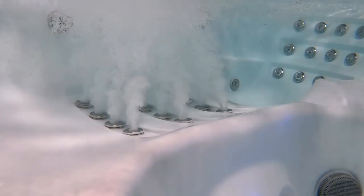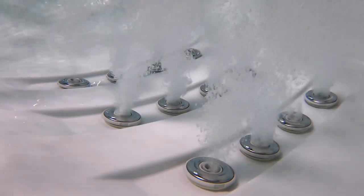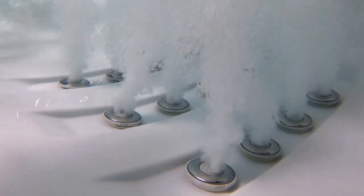With up to 125 jets driven by five pumps, you can target every muscle knot, strain, or achy muscle, leaving you feeling blissfully carefree.